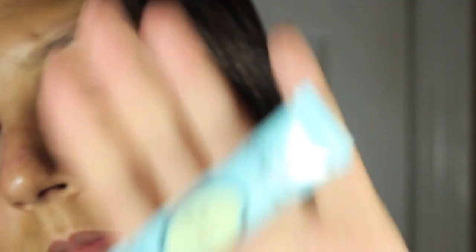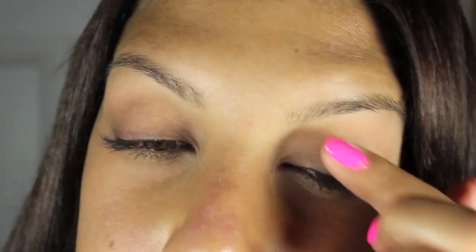We're going to be starting with the eyeshadow primer. I'm using Too Faced Shadow Insurance. Just to let you guys know, my face is a little bit blotchy because I was recently on vacation so my face is peeling. And before anyone says anything, I just want you all to know that yes, I did use sunscreen every single day.